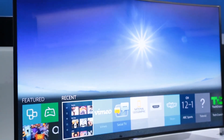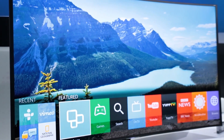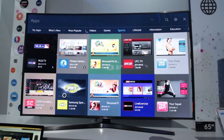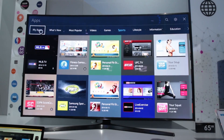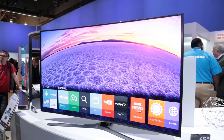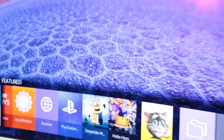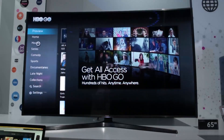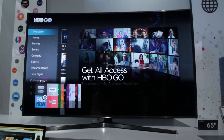Tizen OS, previously seen on Samsung smartwatches, is now powering the brand's new smart TV system for 2015. You can quickly jump into the apps, web browser and other services via a bar of brightly colored icons that appears at the bottom of the screen. You get all the usual apps you'd expect from a Samsung TV including plenty of catch-up TV, but as Tizen is open source it should be easier for developers to create new ones.